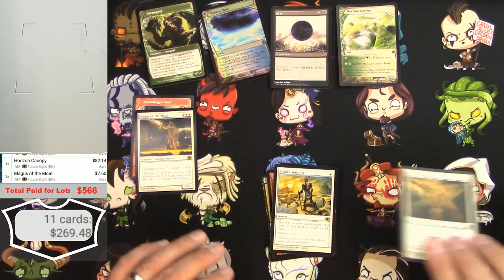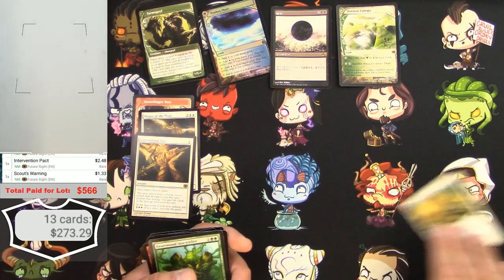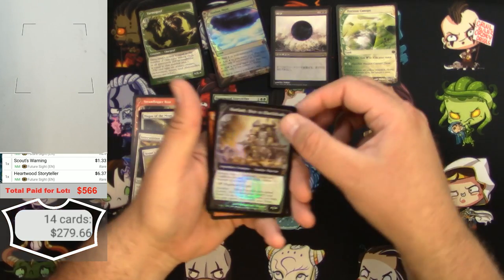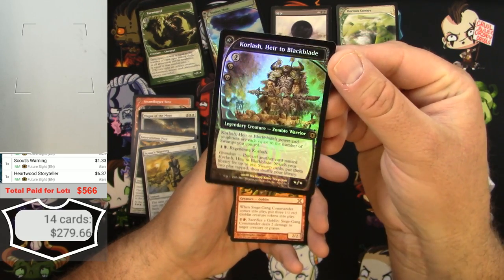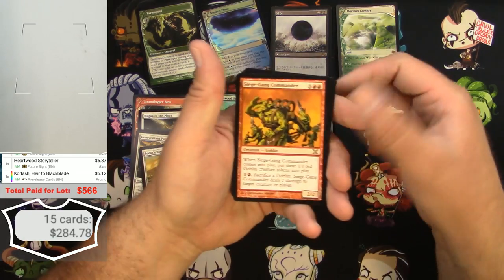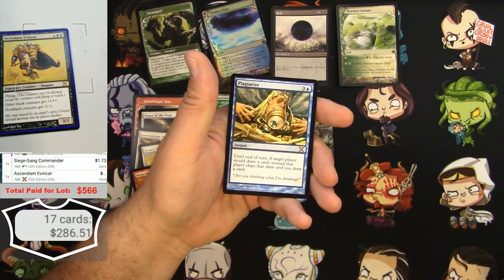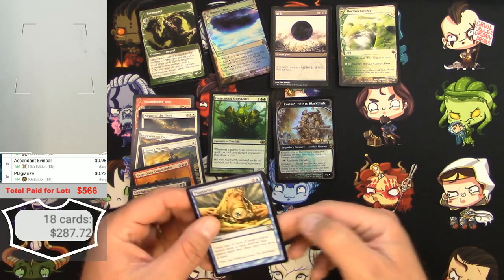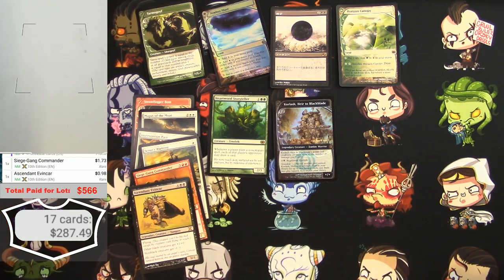Next page has some decent stuff. Intervention Pact — decent. Scout's Warning — a little bit. Heartwood Storyteller — $6 card. Core Lash Air is a black blade, a pre-release promo with the date on it — has the Future Sight symbol in the foil, pretty nice, maybe $5. Siege Gang Commander — a little bit. Ascendant Evincar at 98 cents — keep it. A Plagiarize in 10th edition — not much.